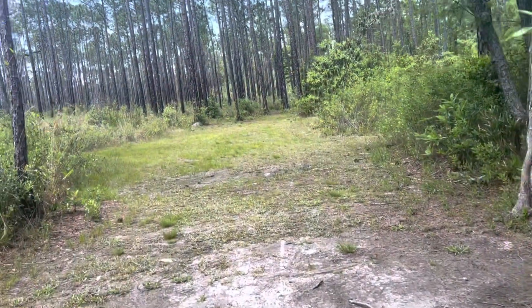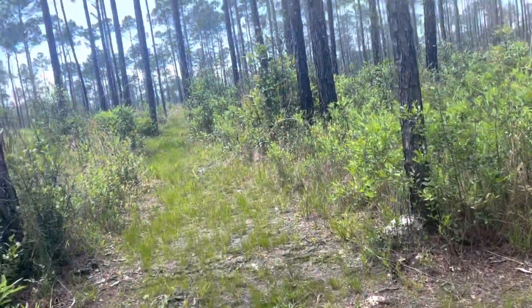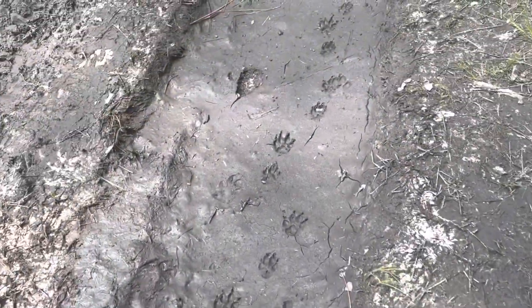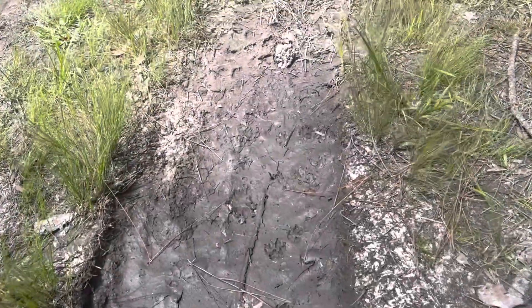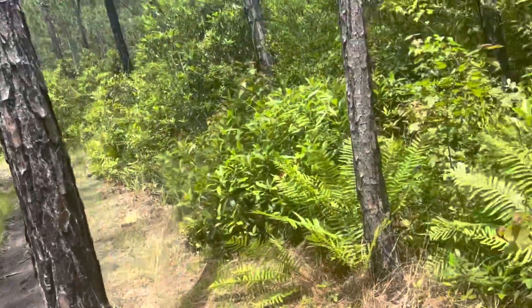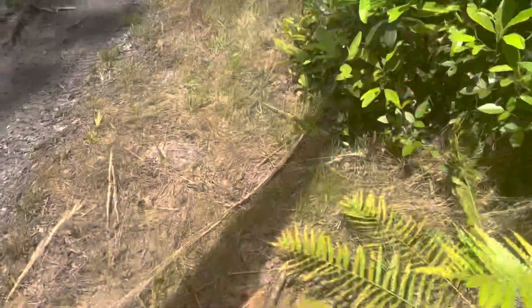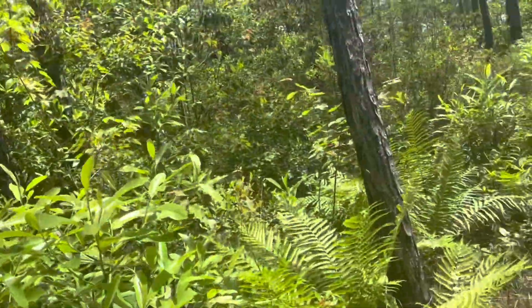So far no snakes on Snake Trail — as soon as I say that I'll see one. Definitely got some prints here. I don't know if this is from someone's dog or what — I'm not exactly Daryl Dixon, I'm not a tracker. I need to get out of the mud while I can.